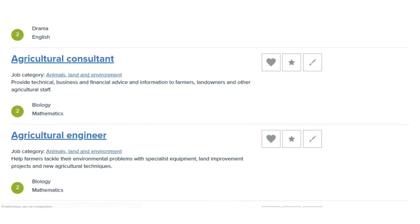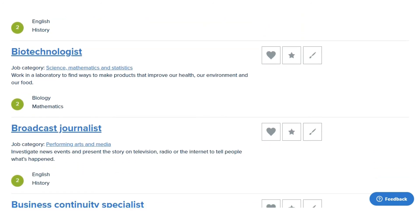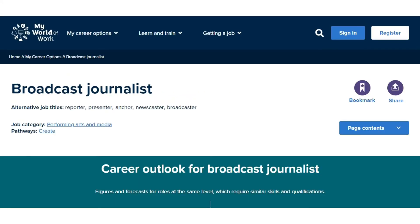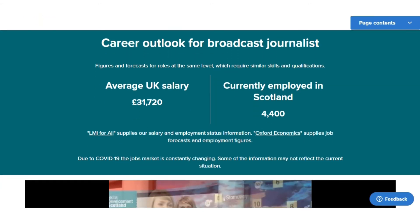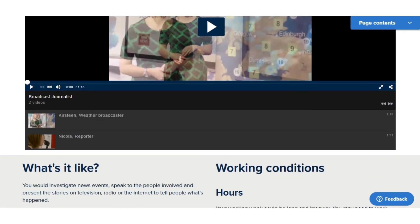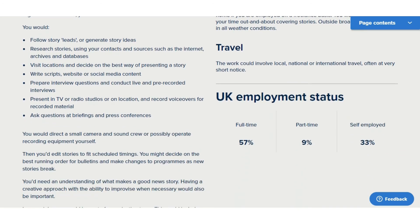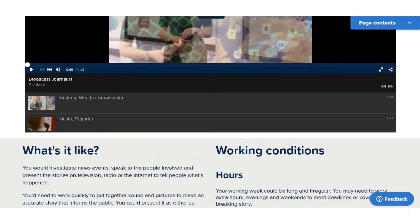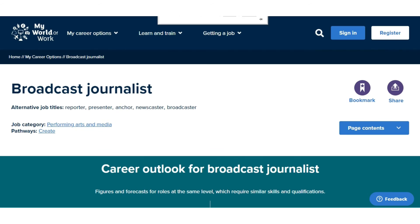And there's lots and lots of information about the different jobs and the subjects required for these jobs. So you can click into them and see the kind of average salary, how many jobs there are currently in Scotland. There are some information videos on the job profiles, and just lots and lots of information about each of the jobs. So it really helps you make an informed decision about what subjects you should pick for the kind of career that you're interested in.